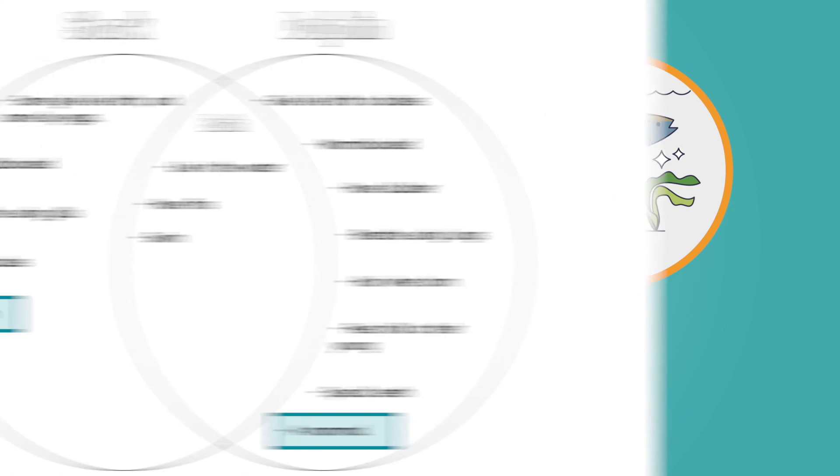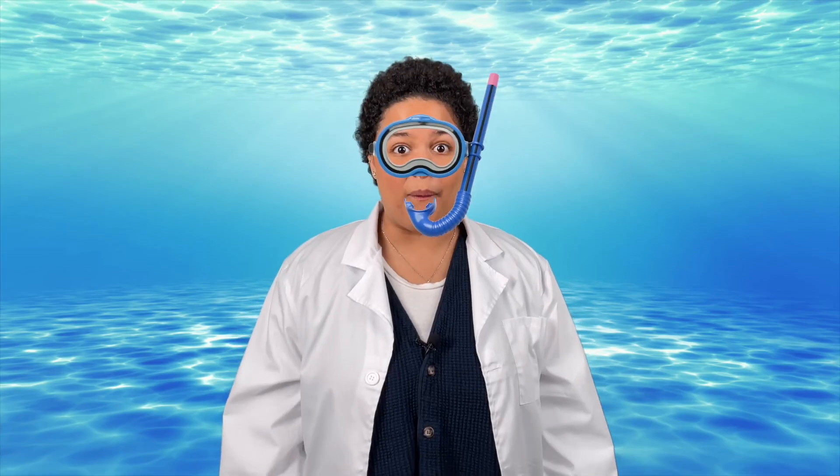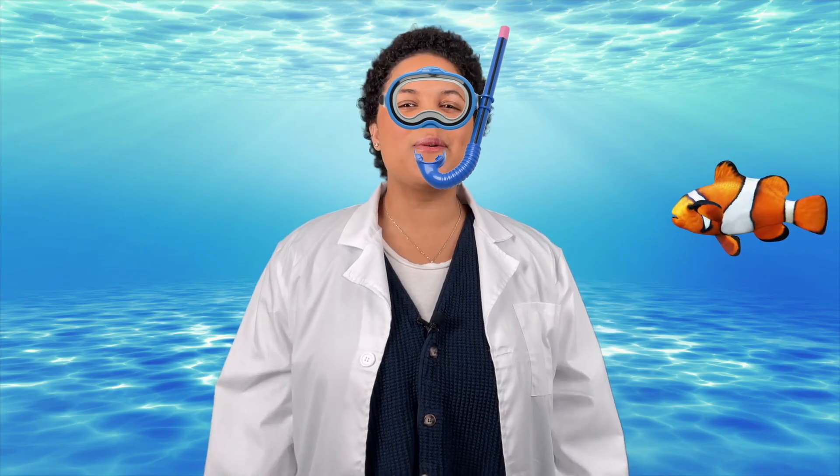Whoa! So even though they are both sea creatures, sharks and dolphins have a lot of differences. In fact, scientists even classify them differently — a shark is a fish while a dolphin is a mammal. Not all animals you find in the water are fish, but all fish live in the water, and they are the only animal class that can live underwater without ever having to come up for air. The next time you see a creature in the water, will you remember how to tell if it's a mammal or a fish? Keep observing, scientists! Remember, science is all around you!